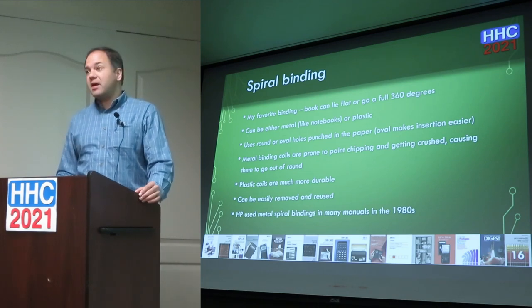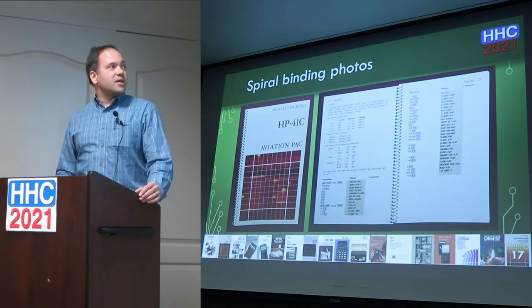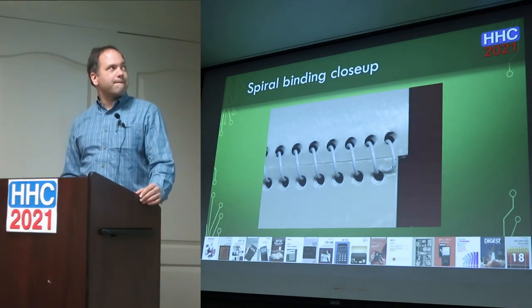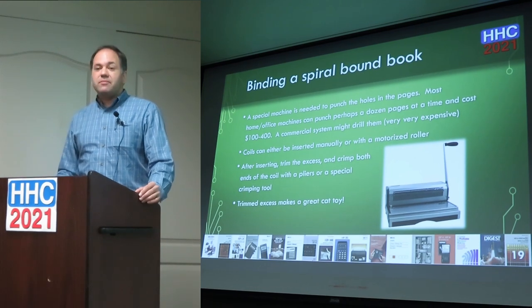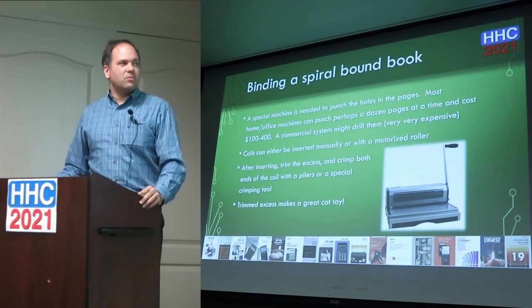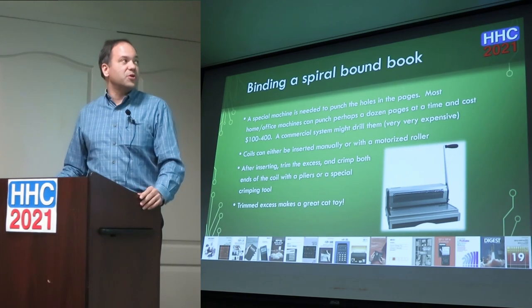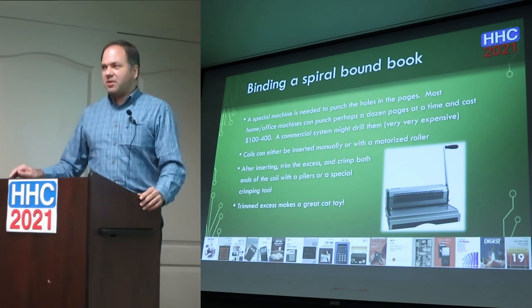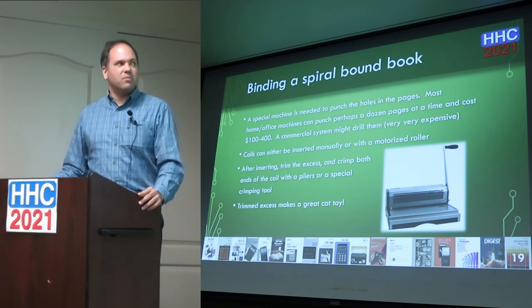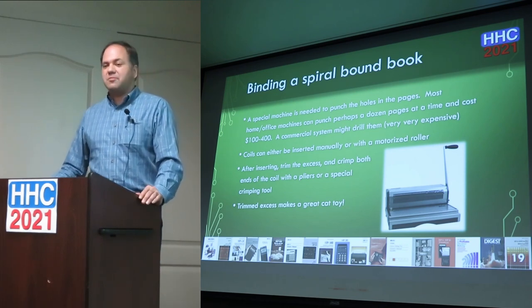HP used metal spiral bindings in many of their manuals. Here's an example of the 41C Aviation Pack — you can see the metal coil on the side and it opens up nice and flat. Here's a close-up of the crimped end that holds it together. To punch the holes in pages, I use a machine like this — the exact one I have — for coil binding books. You can do about a dozen pages at a time, then punch the next dozen. These machines still aren't cheap; this one was close to $400.